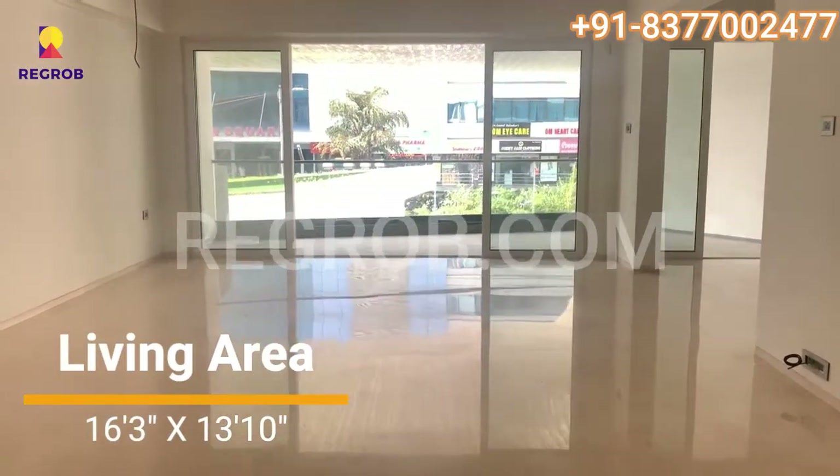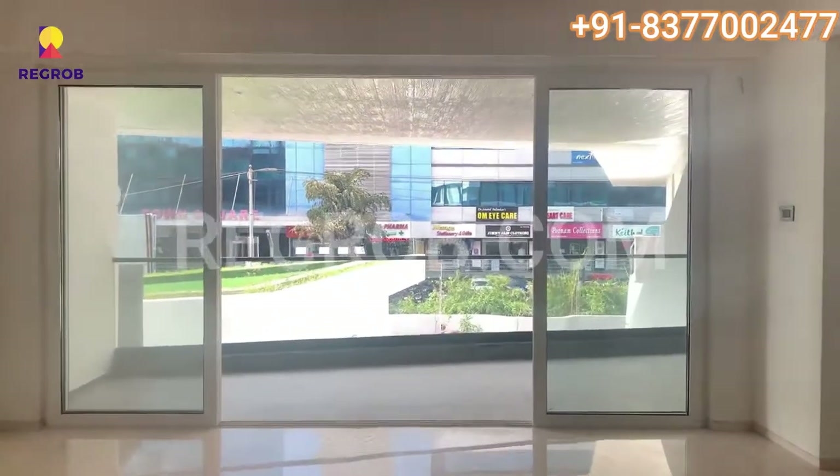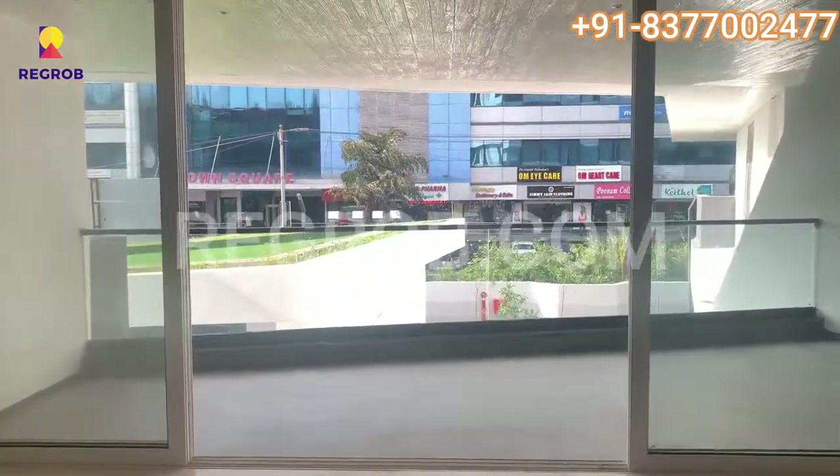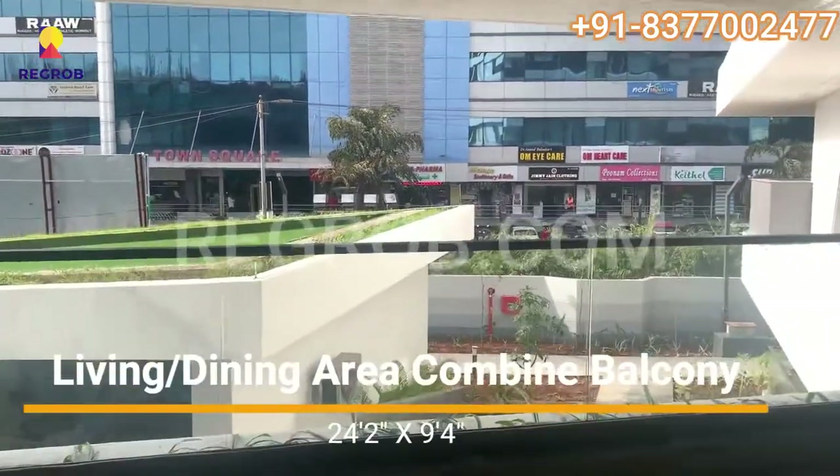This is the living area. The living area comes attached with a balcony. As you can see, the hall and balcony are both very spacious.